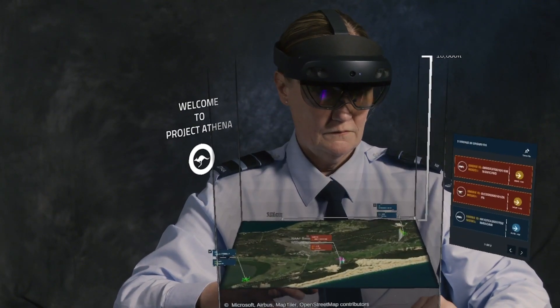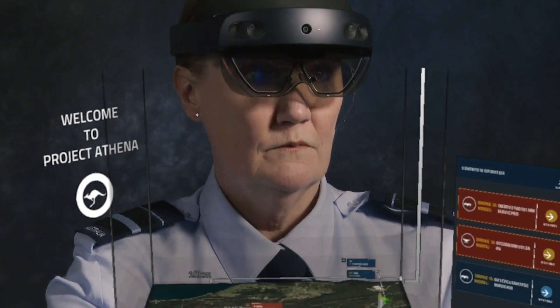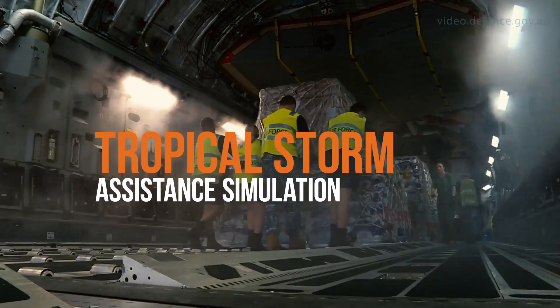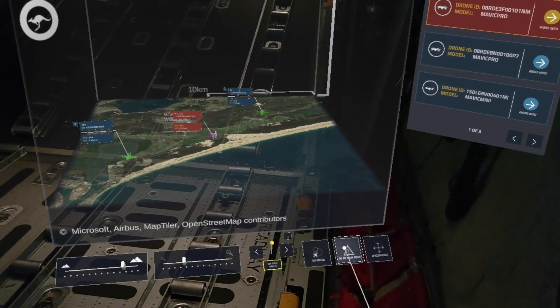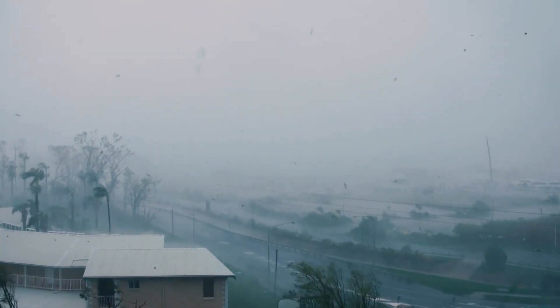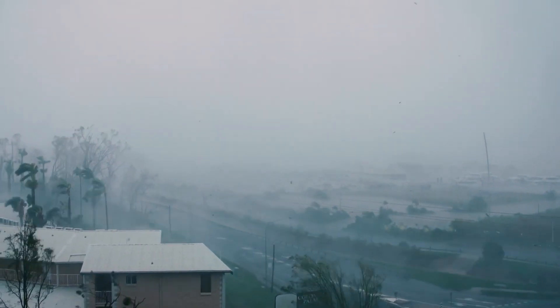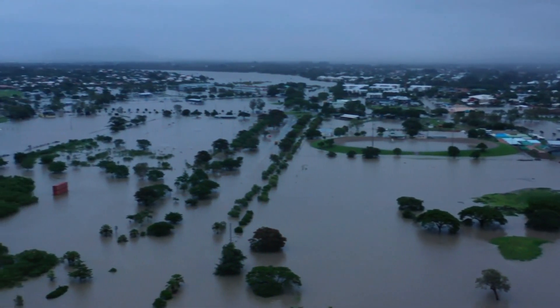HoloLens lets us take critical data to the people who need it wherever they are. Let's look at a scenario where a virtual operations room would support the response to a major tropical storm event. Winds over 150 kilometres an hour and extremely heavy rainfall have created widespread flooding and power outages between Newcastle and Taree.